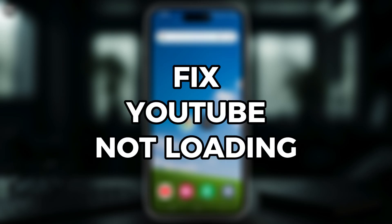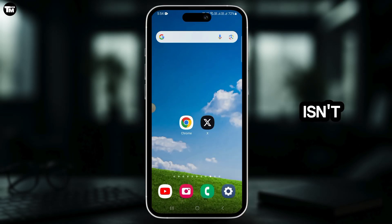How to fix YouTube not loading. If YouTube isn't loading properly for you, it could be due to several possible causes ranging from a bad internet connection to a browser or app issue. The first thing you want to do is check your internet connection.